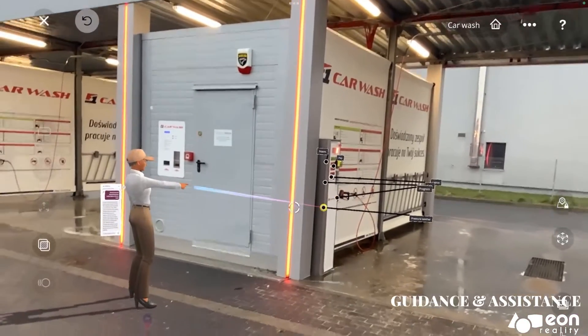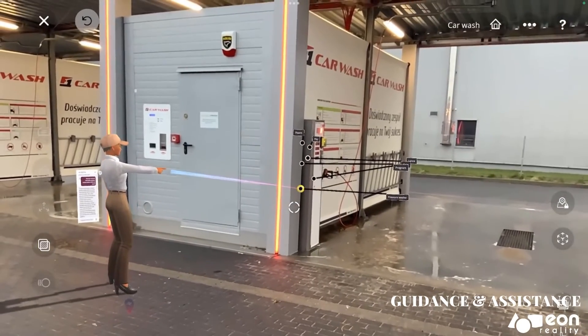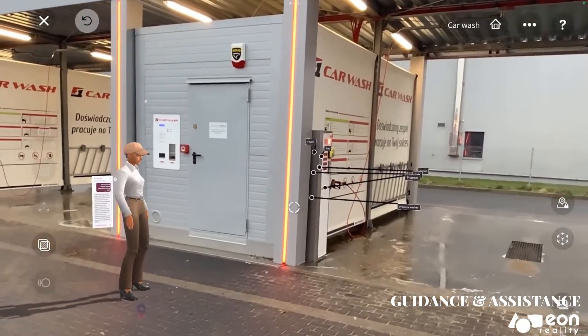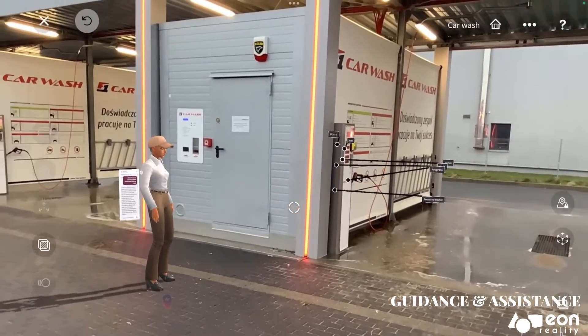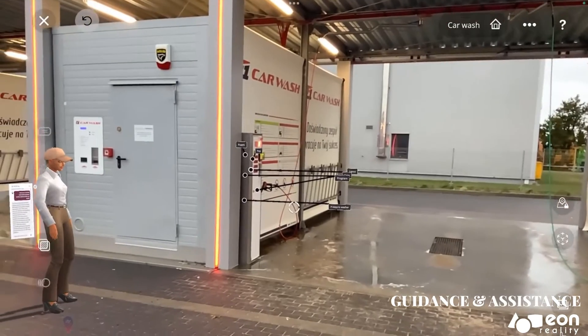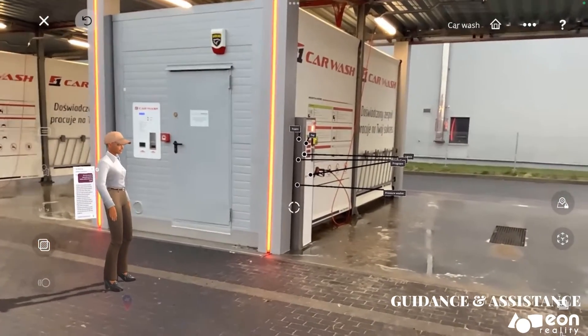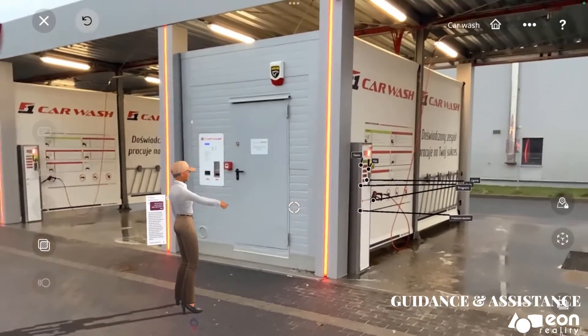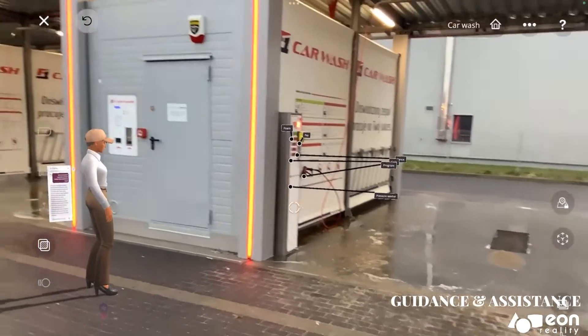To use an automatic pressure washer station at the car wash, first select the desired pressure and wash cycle. Then drive your car onto the wash platform and stop when the sensors indicate that you are in position. Once the car is in position, the pressure washer will start automatically and will follow the pre-selected wash cycle.